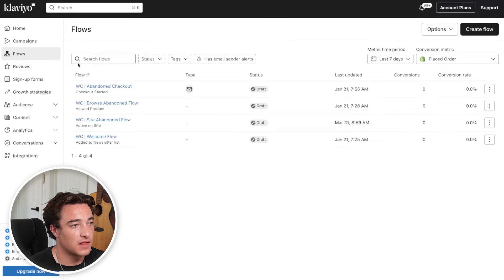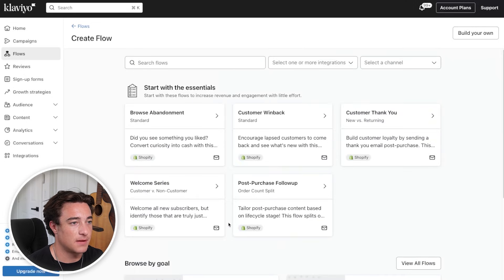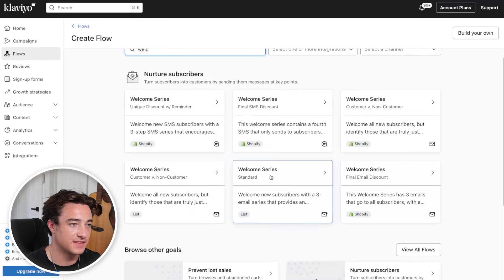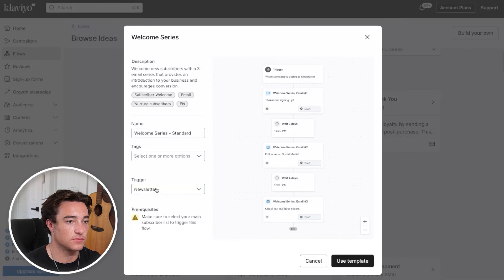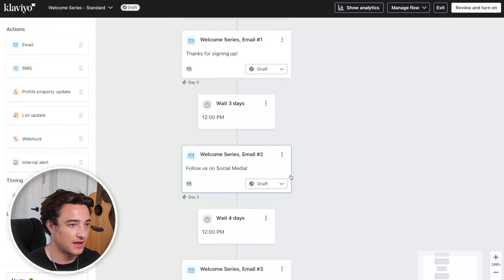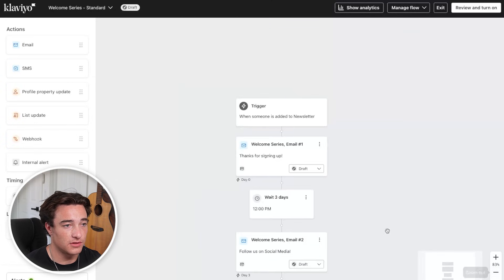To set up flows, go to Flows and then create a flow. Klaviyo has a ton of different templates you can use to start out, or you can build your own. Let's start off with the welcome flow for email and SMS — something like the welcome series standard. Have it trigger when somebody joins the newsletter list, which is what's connected to our popup form. Use the template and it's going to fire up so we can create our emails. We can see the trigger is somebody joins the newsletter list, and then they have us sending an email right off the bat, waiting a couple of days, then another email, waiting four days, then checking out best sellers.